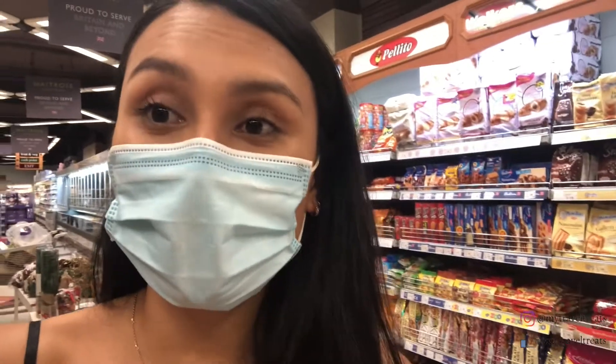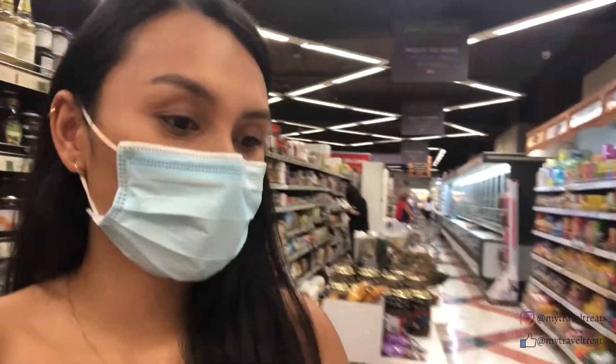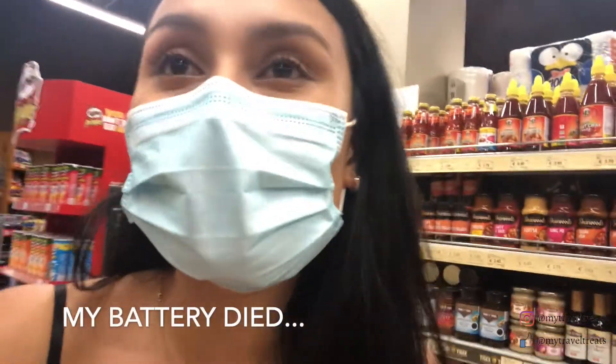So guys, this is my first experience in a supermarket here and I noticed a lot of their products are UK products, like British products. You can see the brands and stuff — they're British brands because Malta was a British colony before. I always love checking out local supermarkets when I get to a new country, and I feel like it says a lot about the country and its cuisine as well.